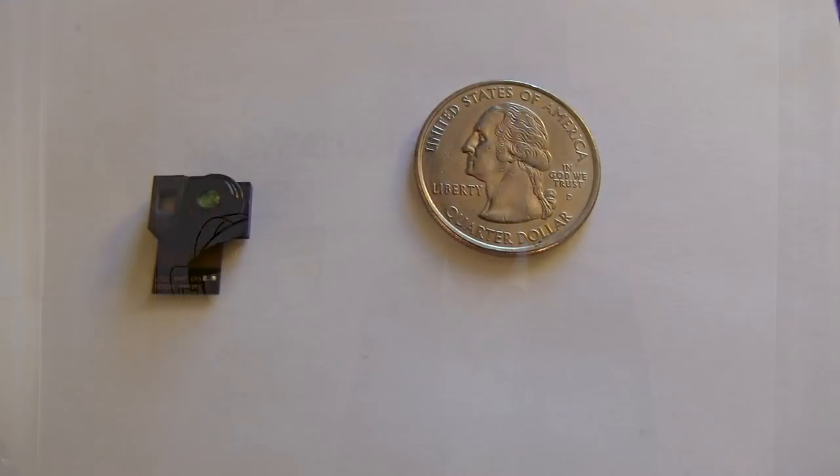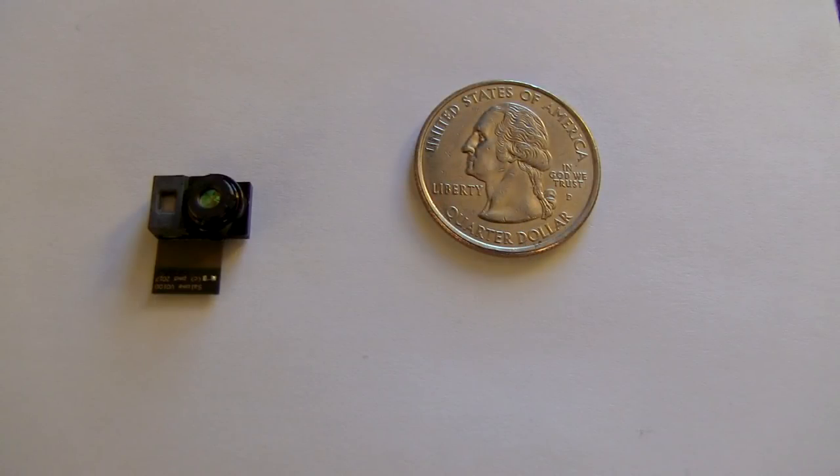The focus here is on consumer devices, and we are going to introduce you to the smallest 3D module in the world, based on the Infineon PMD imager.